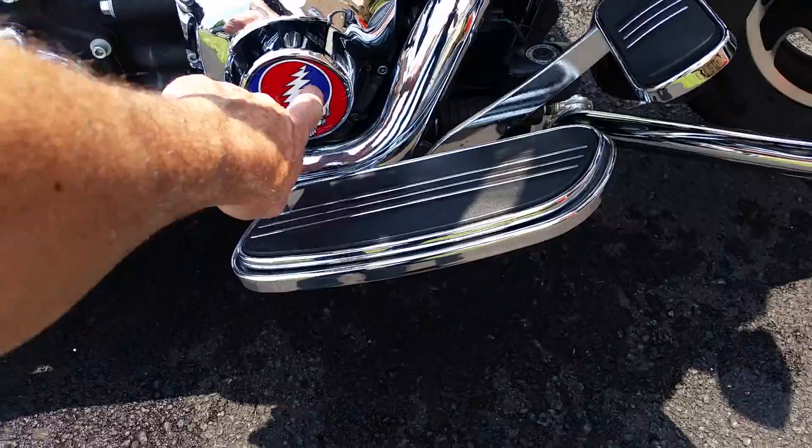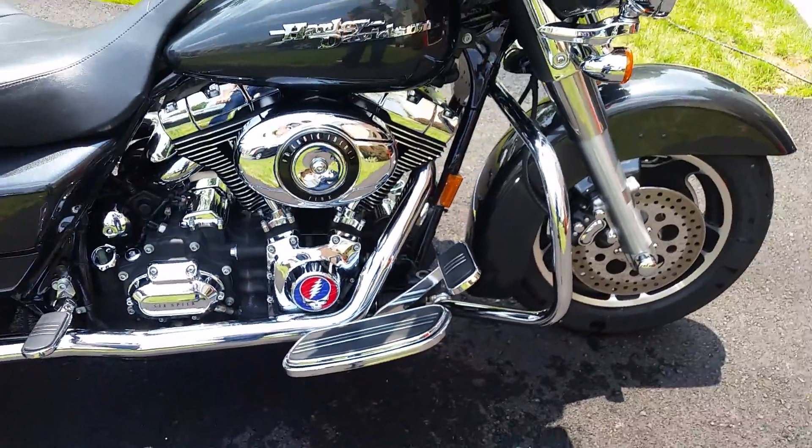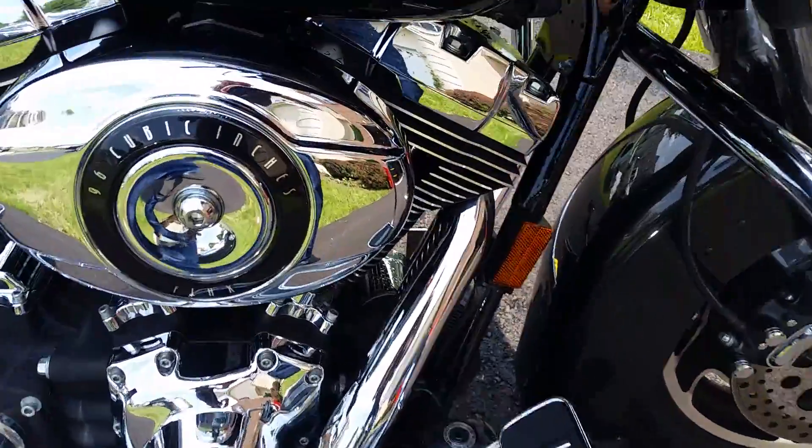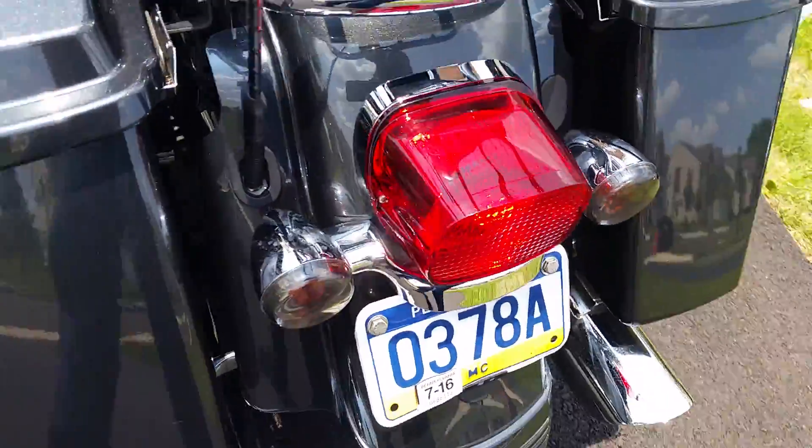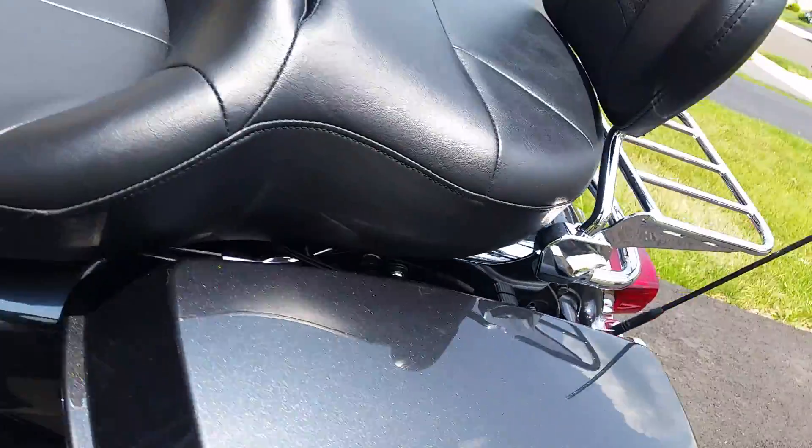This is just a sticker that comes off if you don't like the Grateful Dead. It's clean, man — there's nothing on there, no chrome or anything that's pitted. It all looks like it's in nice shape all the way around. I've owned it since 2009.